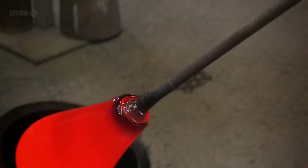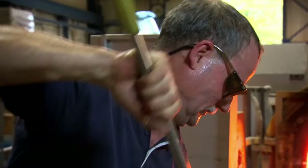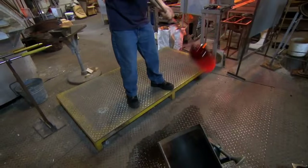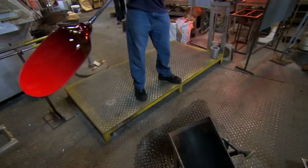I can only imagine what it must have seemed like to the medieval viewer. It's just ballooning in there! Then, as Walter begins to swing the balloon of molten glass, the shape of the cylinder forms.